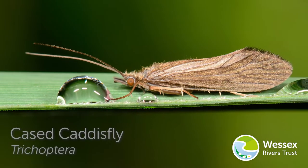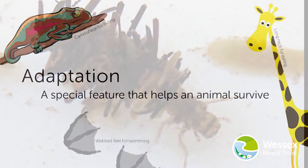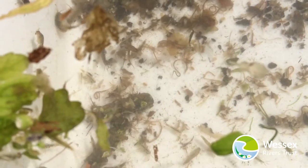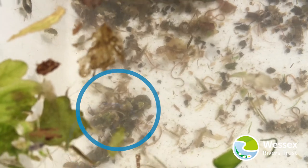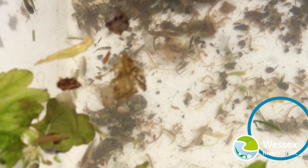This video on 'Beneath the Surface' is about cased caddisfly adaptations. Adaptations are special features that animals have to help them survive. Caddisfly larvae are masters of disguise and blend into the riverbed. They create their silk cases out of materials found on the riverbed.